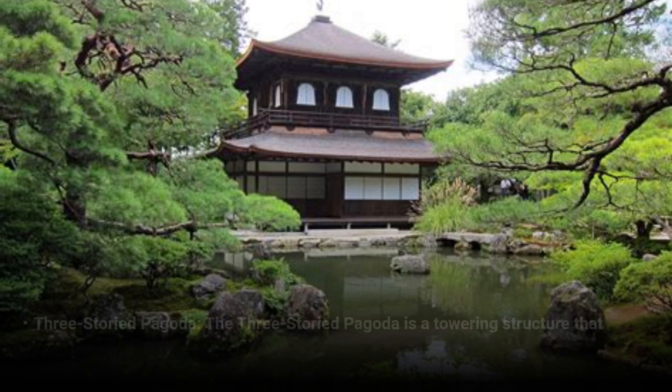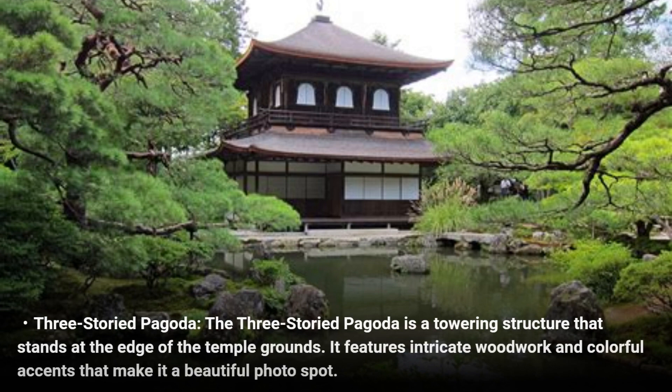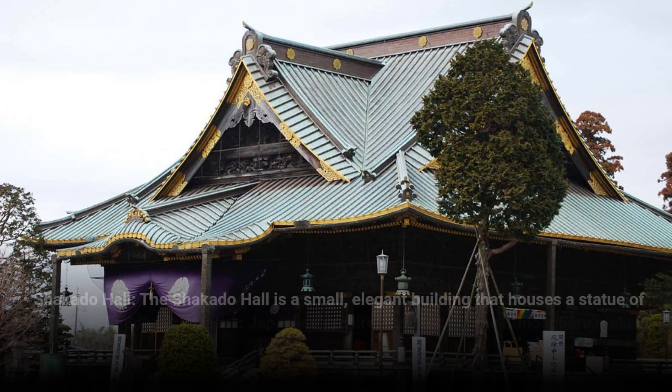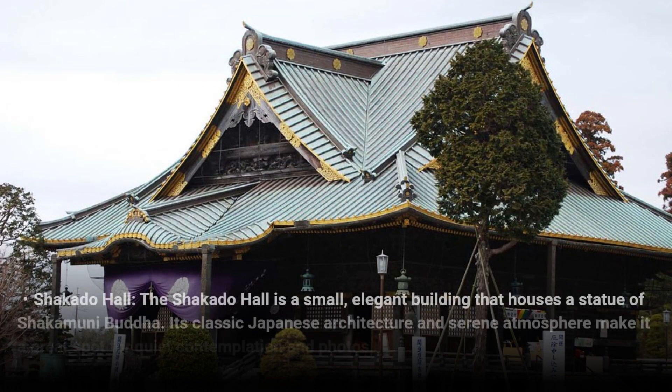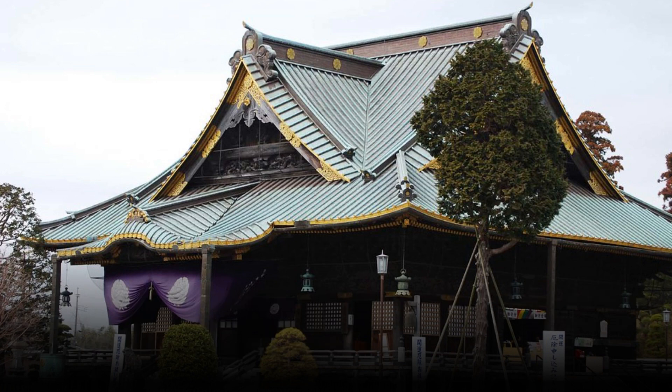Three-storied pagoda — the three-storied pagoda is a towering structure that stands at the edge of the temple grounds. It features intricate woodwork and colorful accents that make it a beautiful photo spot. Shakado Hall — the Shakado Hall is a small, elegant building that houses a statue of Shakyamuni Buddha. Its classic Japanese architecture and serene atmosphere make it a great spot for quiet contemplation and photos.